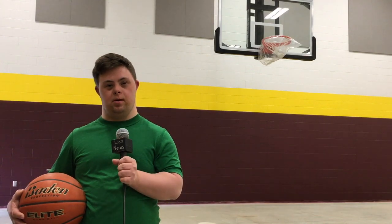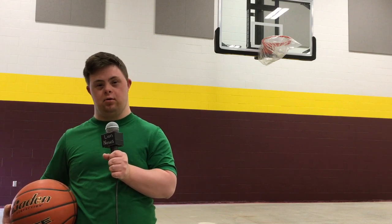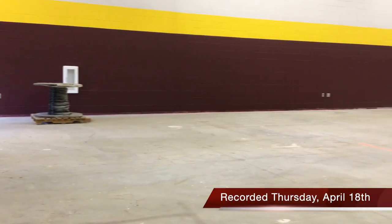My name is Gabe Smith. Welcome to the 50th edition. I like basketball. I'm Nico Alvarez. I'm Cody Blanchard. And right now we're in the new school edition.